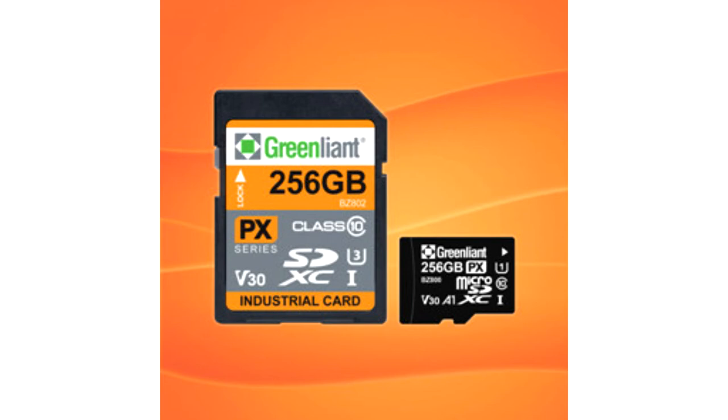SD and microSD Armour Drive X Series Cards with SLC configurations are available in capacities from 8GB to 64GB, and PX Series Cards with TLC configurations are offered from 32GB to 256GB. UHS Speed Class 10 and SD specification 6.10 compliant, SD and microSD Armour Drive cards reach up to 95.85MB per second sequential read and write performance.